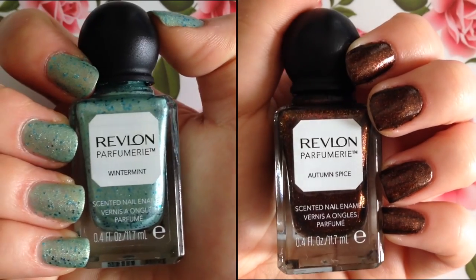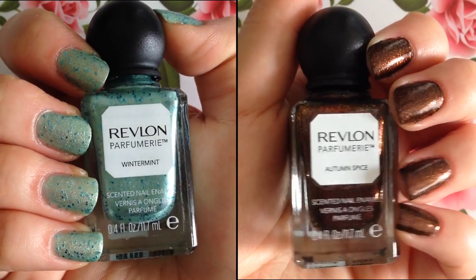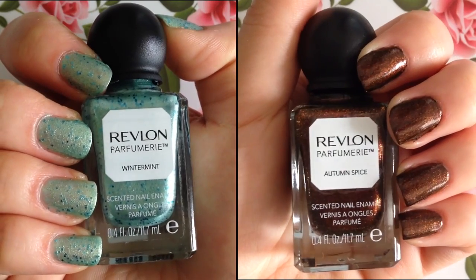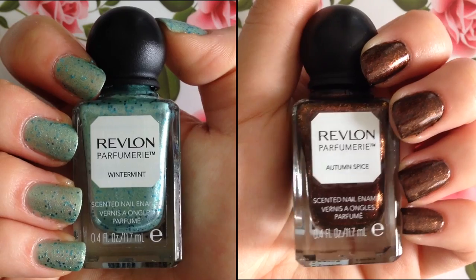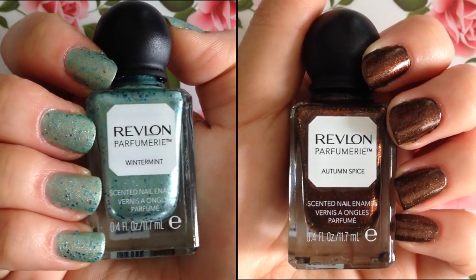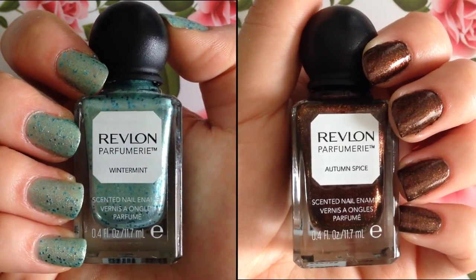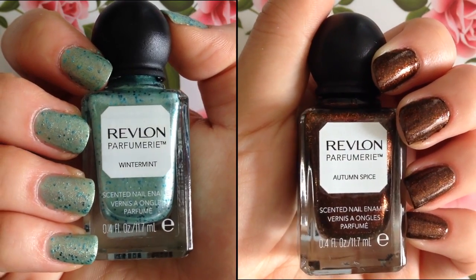Alrighty guys, here are my nails next to the corresponding bottles of nail polish. So all in all, I must say that I love everything about these nail polishes. I love that the bottles are super cute and that the colors you see in the bottle are the same exact colors you see on your nails. The formulas are also fantastic and it's definitely a plus that these have fun scents to them. So I would plan on repurchasing from this nail polish collection in the future and I hope that you guys give them a try.